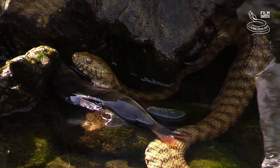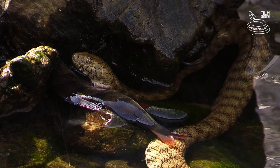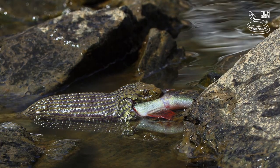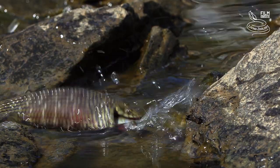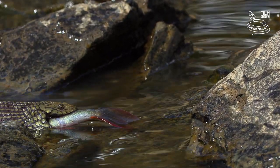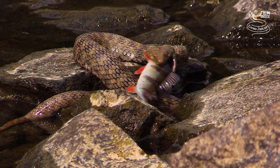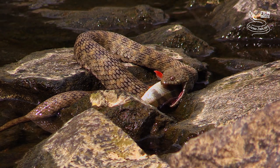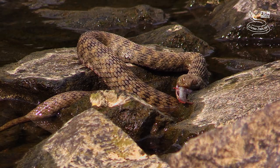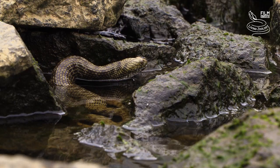Many people do not know that dice snakes have a Duvernoy's gland, a primitive venom gland that produces a neurotoxin that paralyzes fish. This venom is completely harmless to humans. Dice snakes often begin to eat before the fish stops moving. They are vulnerable during feeding and want to have everything finished quickly.